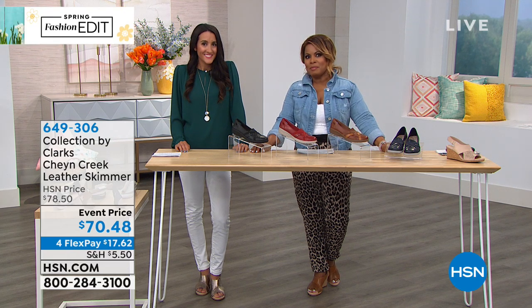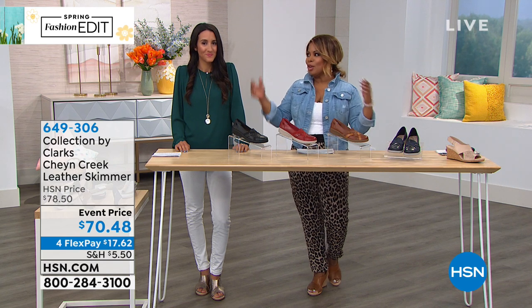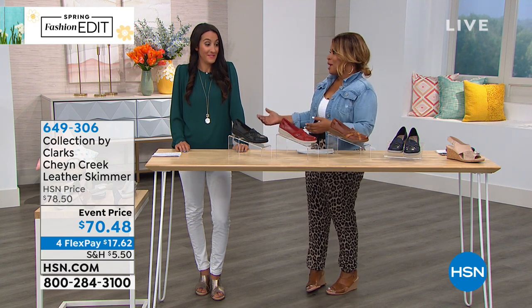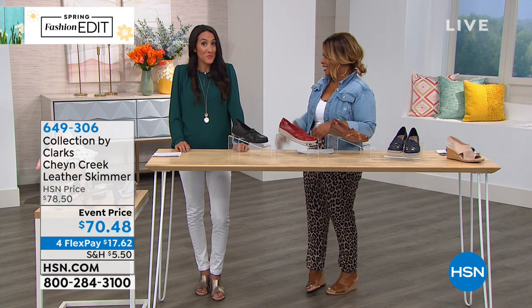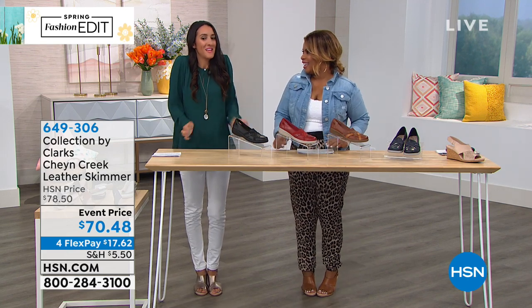I am here with Michelle Protano. Michelle happens to be the brand ambassador for Clark's. How lucky are you to be able to talk shoes all day? When I get to try on the samples, I literally get so excited because I love them all.